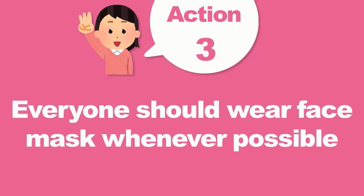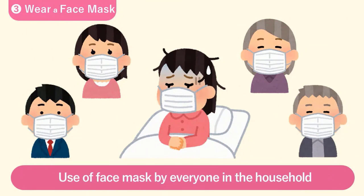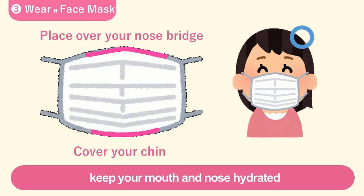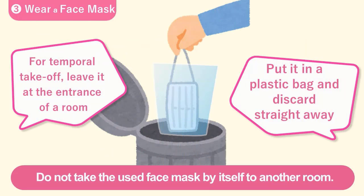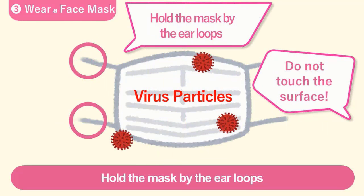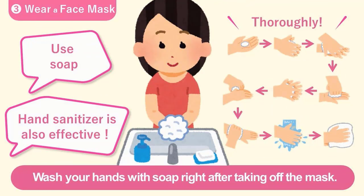Everyone in the household should wear face masks whenever possible. Use of a face mask by everyone in the household, including the patient and all others, would prevent the spread of the virus. Wearing a face mask would also keep your mouth and nose hydrated and prevent mucous membranes from drying up. Do not take the used face mask by itself into another room. Leave it at the entrance of the room or place it in a plastic bag and throw it away immediately. Hold the mask by the ear loops and do not touch the surface when removing it.